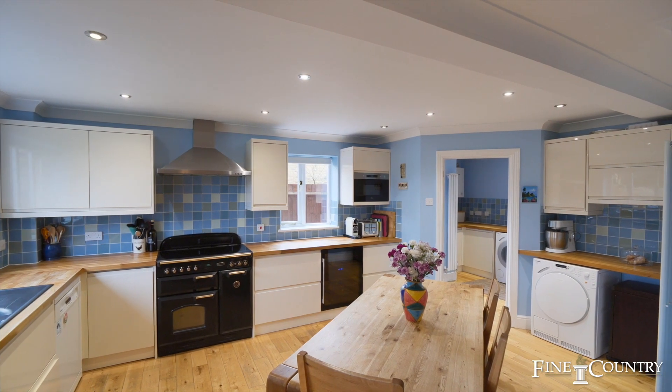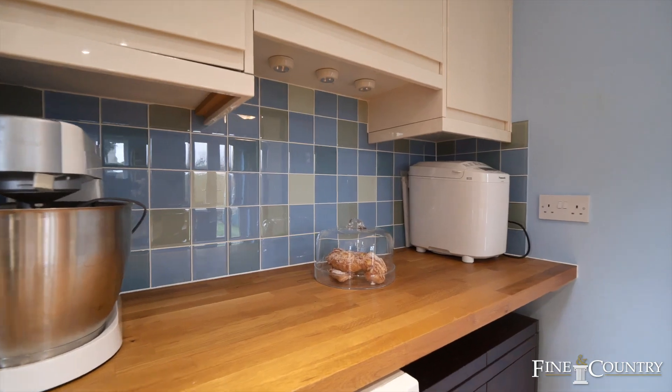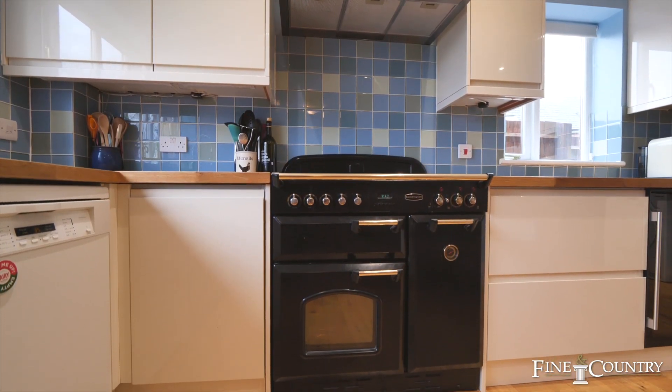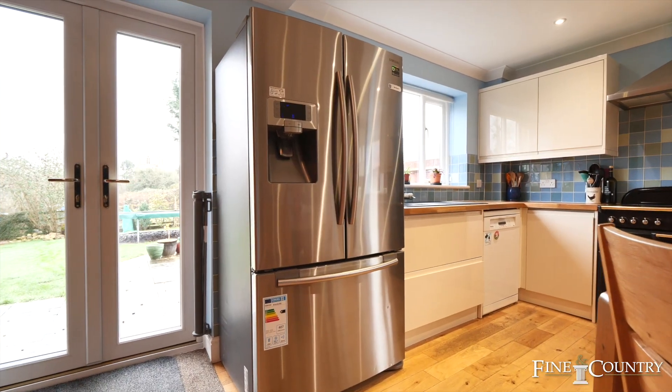This lovely kitchen boasts solid oak worktops and offers integrated appliances such as a Rangemaster cooker, a microwave and a wine fridge. There's also space for an American style fridge freezer and a dishwasher.